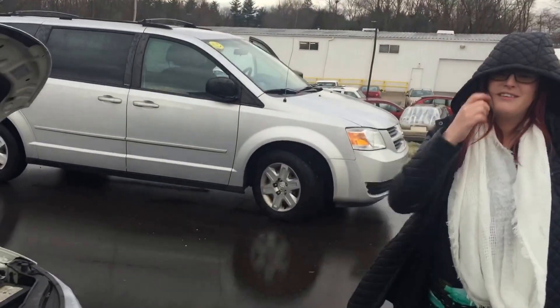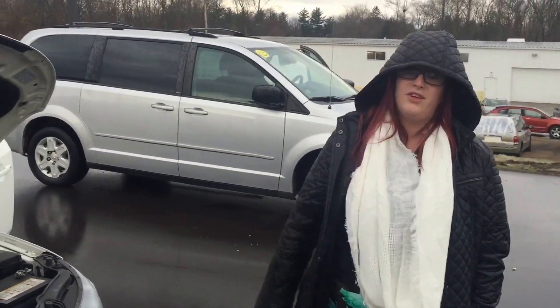Keep in mind, all of our vehicles do come with a free 36-month, 36,000-mile warranty and free oil changes for life.